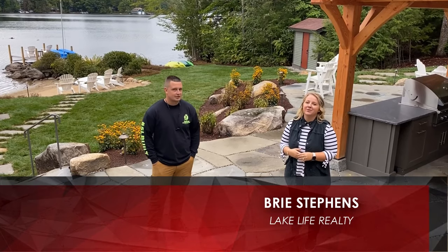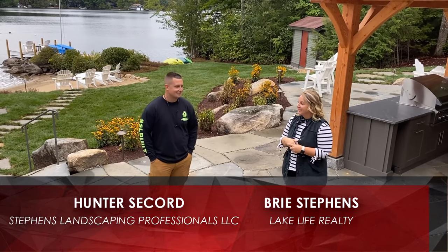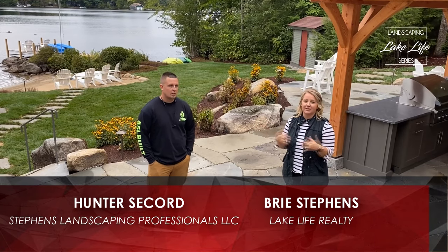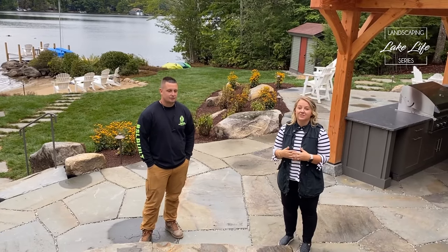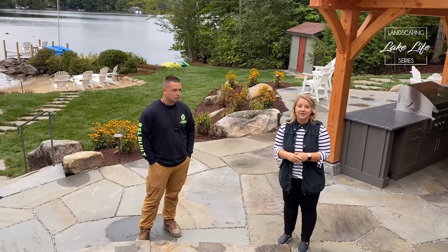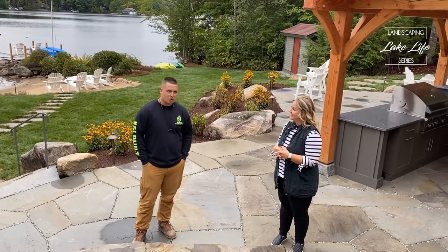Rie Stevens here with Lake Life Realty. We are in Moultonboro out on Lake Winnipesaukee, and I'm here with Stevens Landscaping's project manager Hunter Secord. Thanks, Hunter, for being here. He has put this whole project together and overseen everything, and we're here to see the final results.